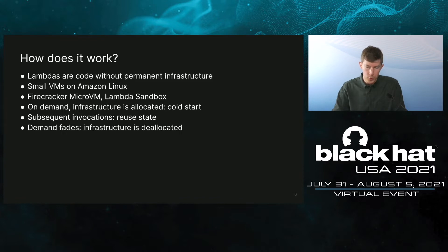The big question is, of course, how does it all work? These functions are code without assigned infrastructure. Lambdas are running on small VMs on Amazon Linux. They use Firecracker VM and the Lambda sandbox to achieve speed and scalability. When invoked for the first time, a Lambda performs a cold start, which takes a bit longer to allocate infrastructure. But once this happens, additional invocations can reuse state from previously invoked Lambdas. And when a Lambda stops being invoked for a while, infrastructure is automatically unassigned.